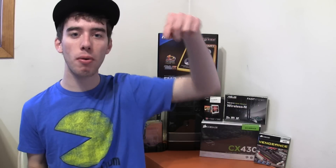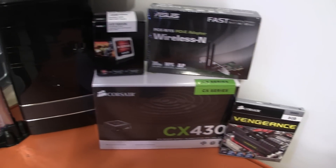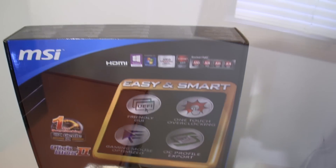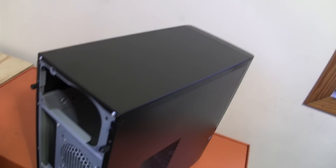I'll have all the links to these products down below, but of course all these prices are constantly changing so you may get a better or worse deal than what I got. Anyway, that is the computer build I'll be building in the future. If you want to see me actually build this computer, subscribe to the channel and like this video. My name is Eric and I'm signing out — I'll see you next time.